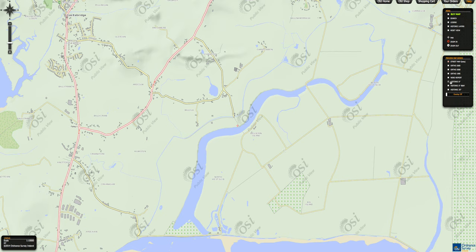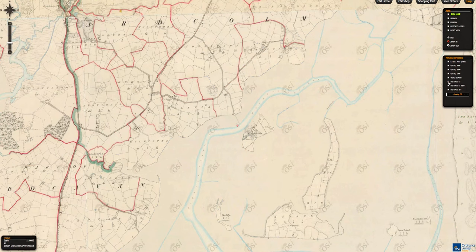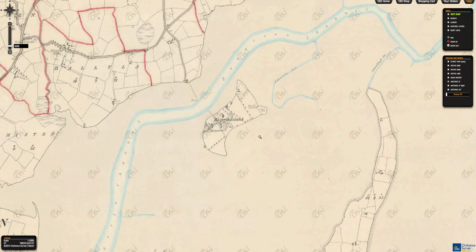The real beauty of this site only comes to life when you look at the old maps. When I click on the historic map here you can see what I mean. You can see the actual island itself before the land was reclaimed. You can see the graveyard, you can see the church, you can see the house that once stood there.